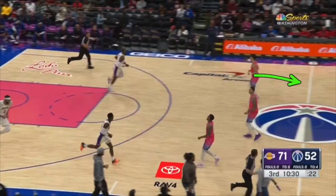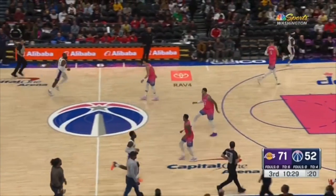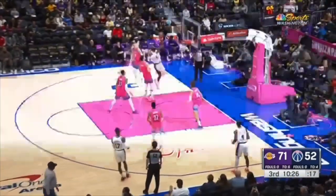You have to get back so you can get your feet set and in a defensive stance. Is this Wizards player's feet ever set? No. So LeBron is, of course, just going to destroy you.